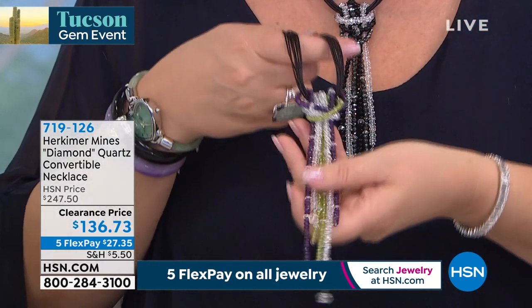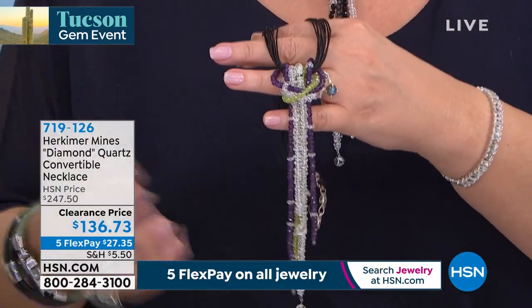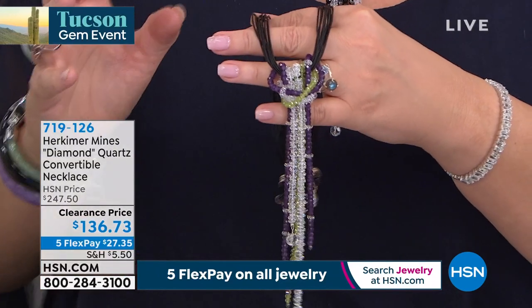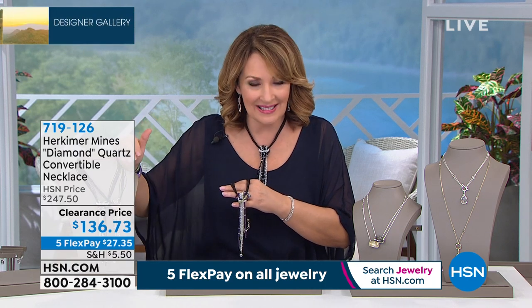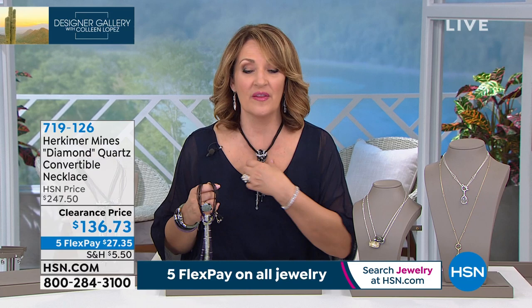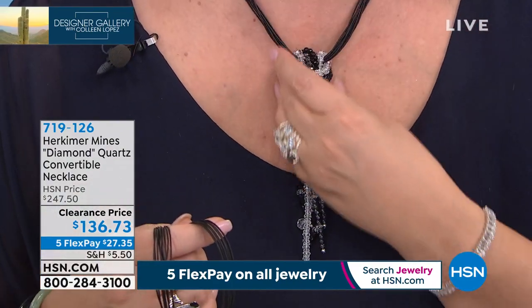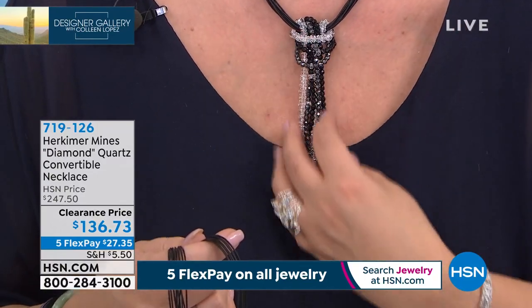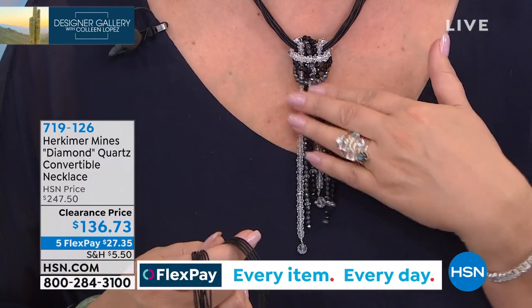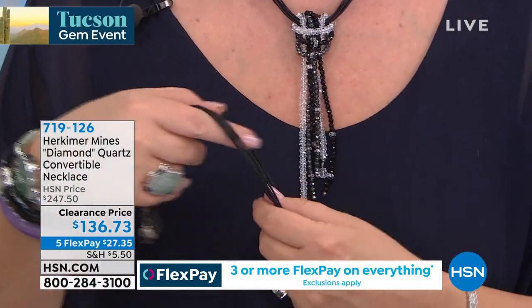These are 10-strand leather cords — you'd see these in Tucson for $40–50 wholesale easily. It's 19 inches, a great length. If you want the peridot-amethyst or tanzanite-citrine, both have all that Herkimer in there — we have two dozen in each choice left. A few more in the black. This makes an outfit, makes a statement, but it's so soft and comfortable next to your skin. Very flattering, very linear, elongating on your neck. It is a convertible necklace. Over $100 savings coming your way today — pick which one you want, make your first flex payment, and we send it home to you.